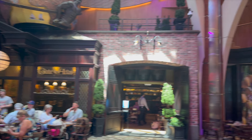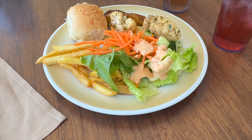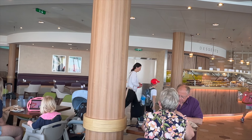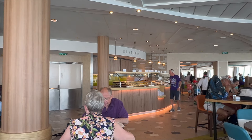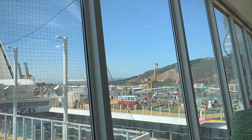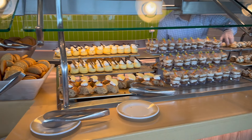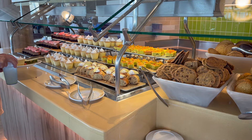We headed straight to the Windjammer buffet for lunch before it got too busy, then spent the rest of the day exploring and getting settled. The week included a stop in Majorca on the first day, a day at sea, then stops near Pisa, Rome, Naples, and a final day at sea before disembarking. Since Greg and I had been to Majorca before, we gave the kids the option of staying on board, and they did — giving us three days on board and three days ashore, which was perfect.